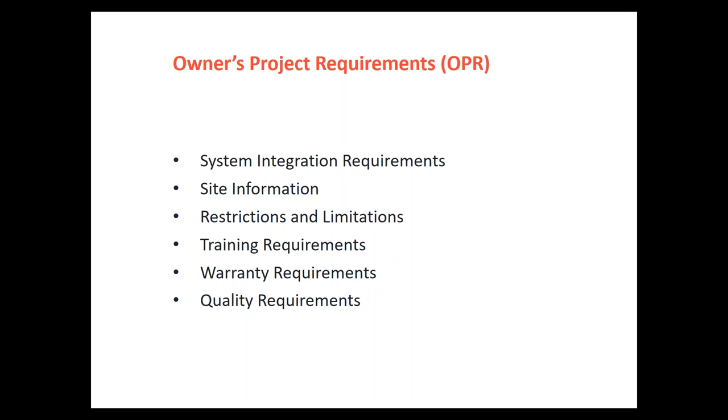The elements that feed into an owner's project requirements cover everything from the initial vision of the project to how they want to operate and maintain the facility. For an existing facility, it may mean upgrading or improvement, and the maintenance cycles being defined for that. There may be system performance requirements — they want a curtain wall that can withstand hurricane loading or blast loading — and those are built into the owner project requirements.